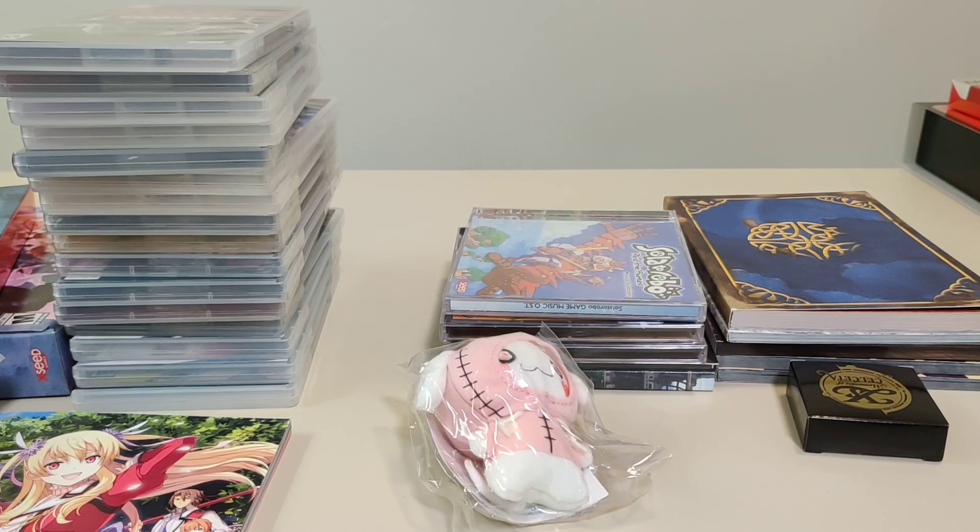That is all my video game pickups and arrivals from this month. Let me know what you think. Thank you so much for watching this video. If you like this video, like, comment, subscribe, share, etc. Have a great day. Thank you so much. Bye.